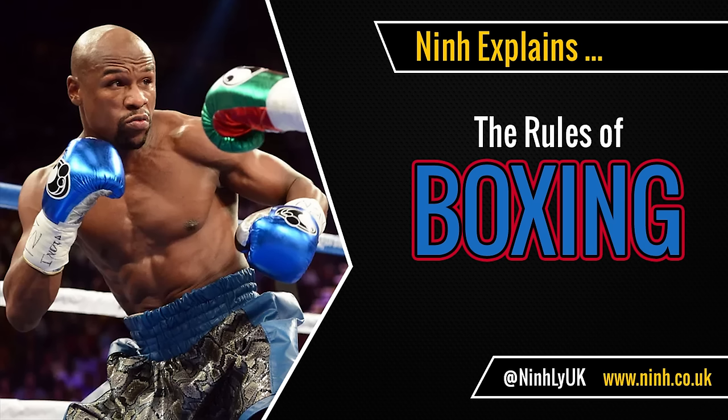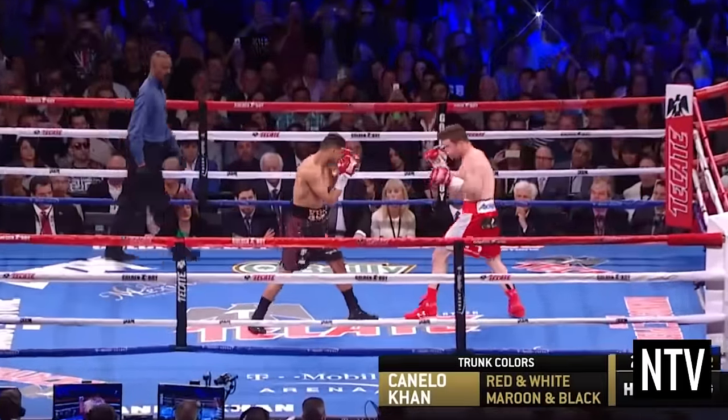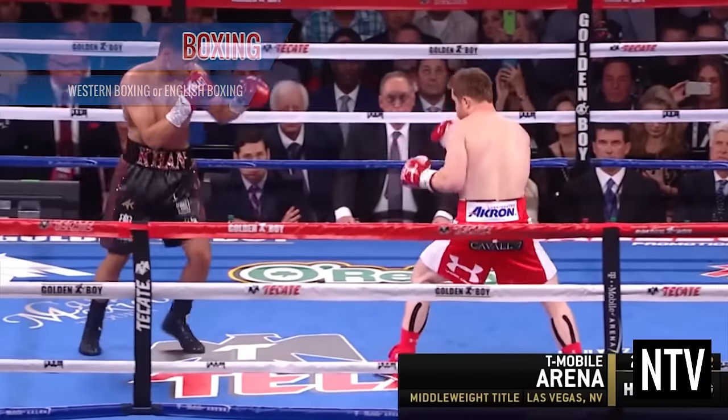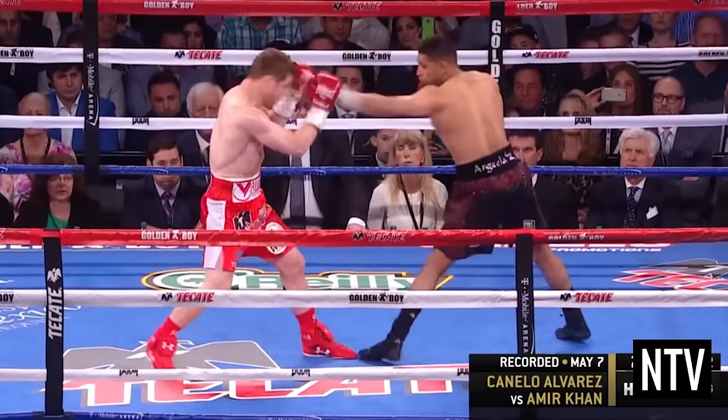Nin Explains – The Rules of Boxing. The object of the game is to win a contest by either knockout or points. Boxing, sometimes known as Western Boxing or English Boxing, is a combat sport that is contested between two fighters in an area known as the ring.